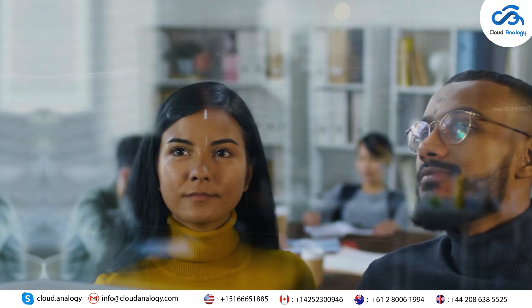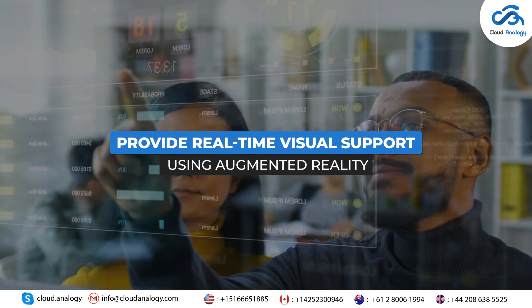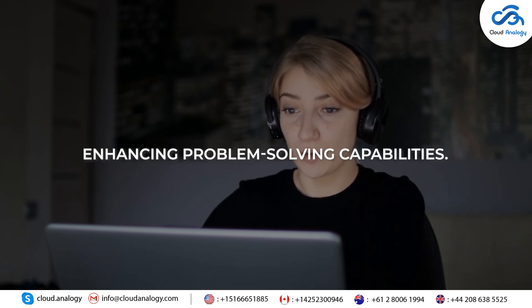Feature 10: Visual Remote Assistant. Provide real-time visual support using augmented reality. Guide customers and technicians remotely with interactive annotations, enhancing problem-solving capabilities.